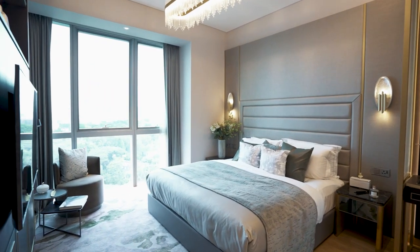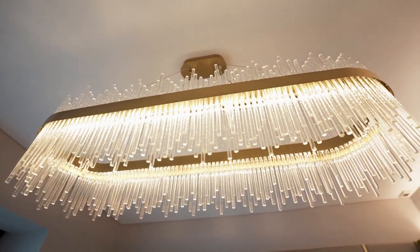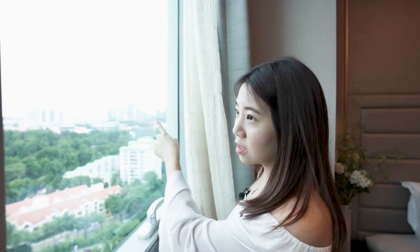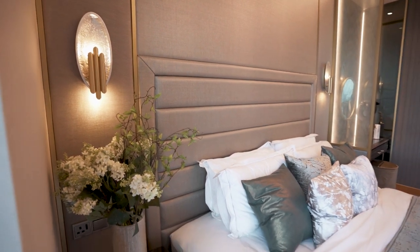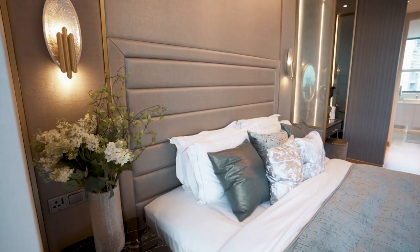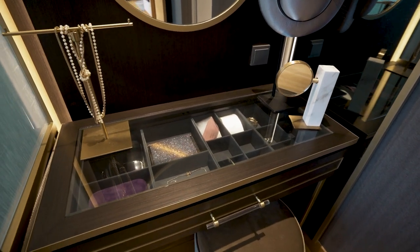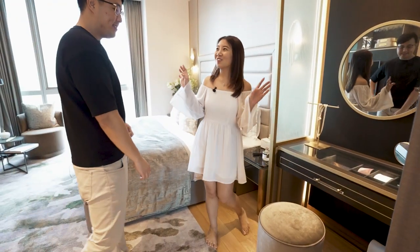I love the lights here — very chill. They have a lot of statement pieces and I think the lights are one of the highlights of this house. The master room gets the best view — look at the MBS there and a bit of the Flyer. Imagine waking up to that beautiful view every morning. The headboard is built-in, really beautiful and seamless design. I like this dresser — the chair is a bit similar to mine.